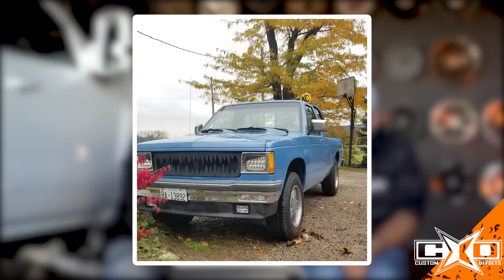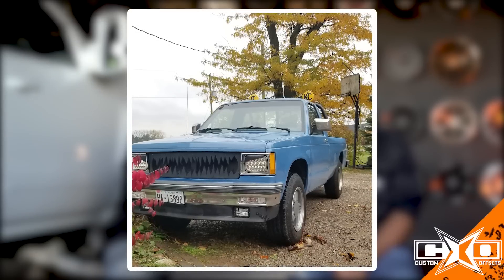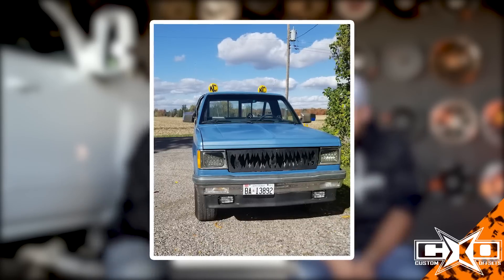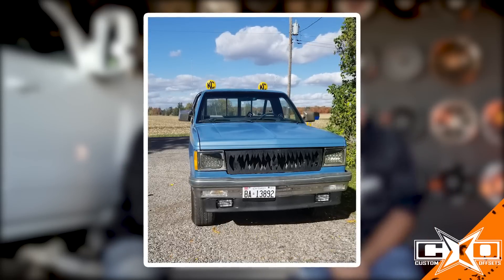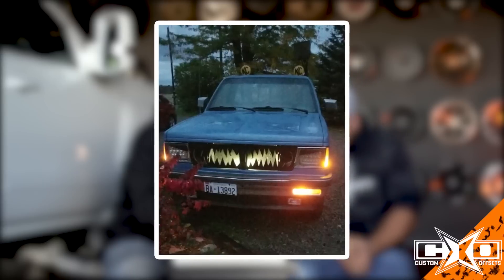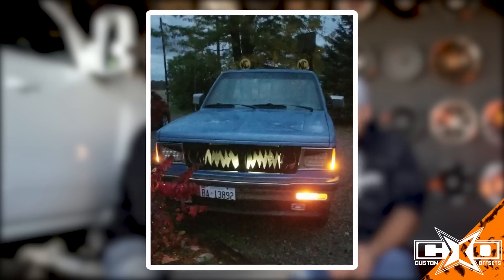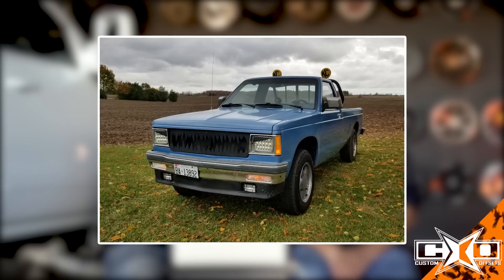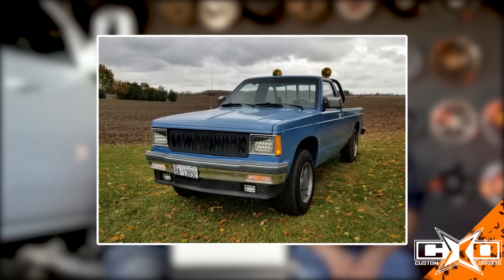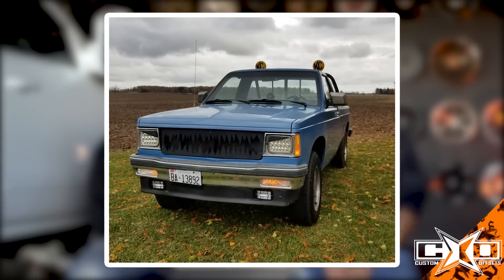Next up we got Doug. He's got a 1983 GMC S15 with a homemade grill and eyebrows for Halloween. The truck has a 327 V8 and two and a half inch lift. Doug, it's your lucky day — it's in the video. We got the gnarly teeth in the front. Doug went the extra step and actually made a custom grill. You see how clean it is, plus the classic KC lights and headache rack. Plus it's got a 327 in it. Except it looks like he's on stock wheels, so if you need those tires and suspension, customoffsets.com.